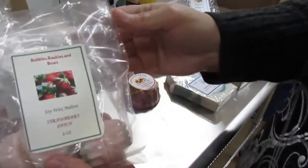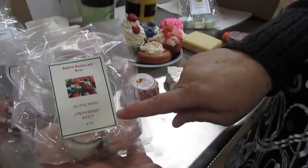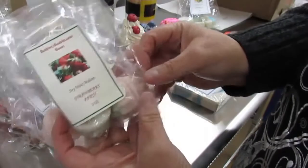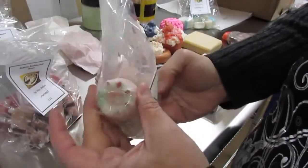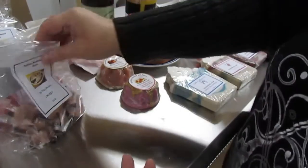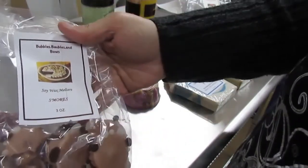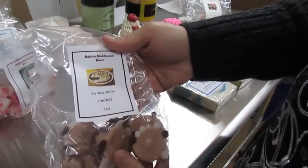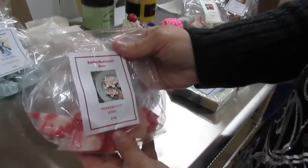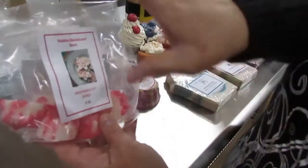We have the strawberry patch soy wax melters. They look like little bundt cakes. I don't want to open them because they're all packaged and labeled. We have the s'mores soy wax melters and the peppermint bark soy wax melters — they smell so good.